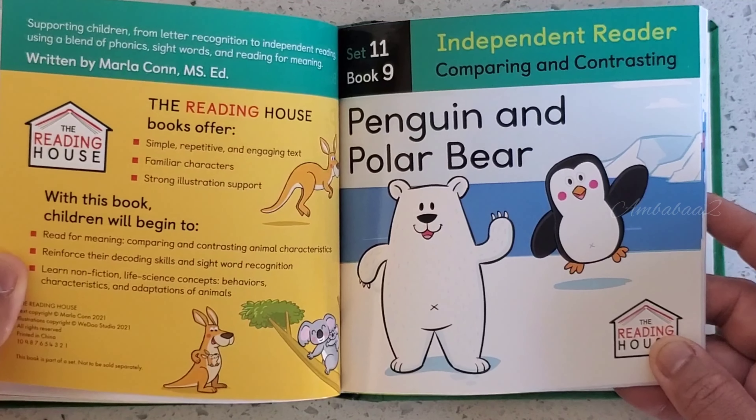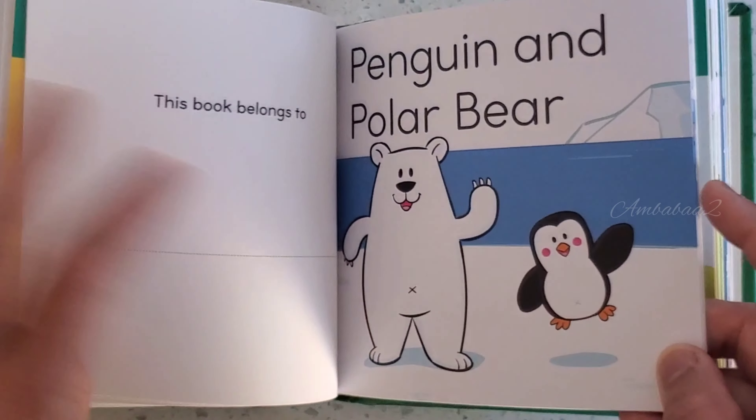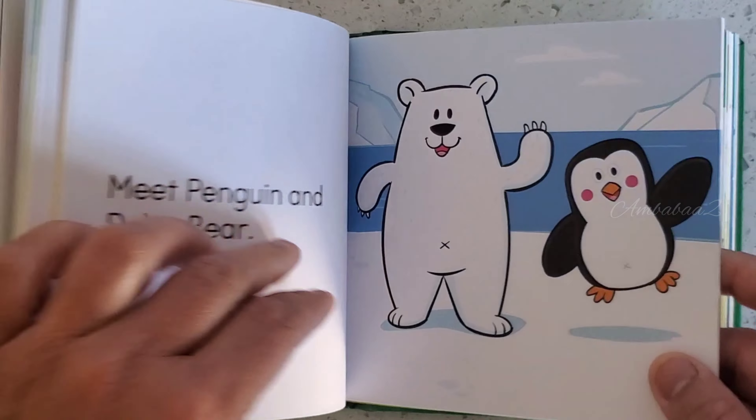Book 9. Penguin and Polar Bear. Meet Penguin and Polar Bear.